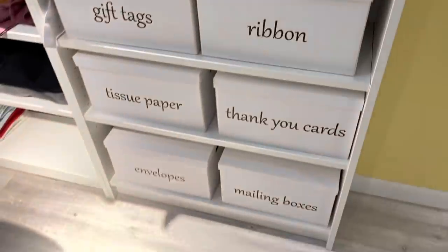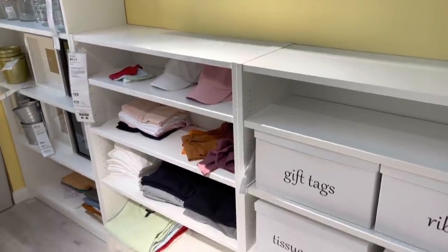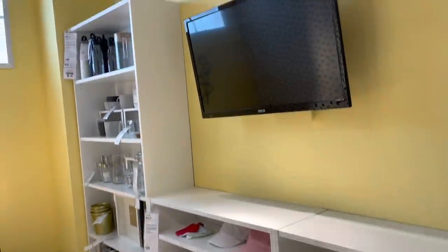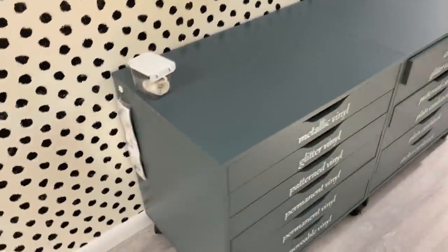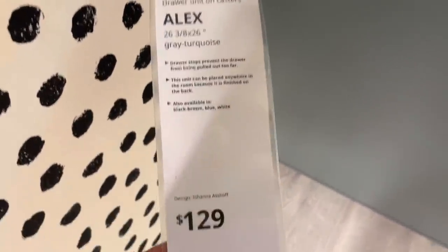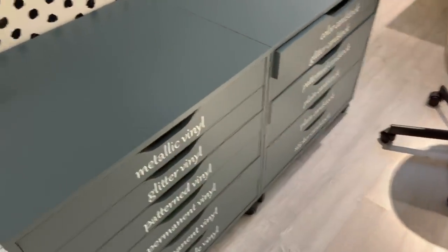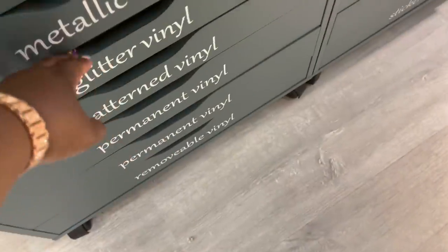Vision. And these Billy bookcases are only $29.99 — and then you do the boxes, nice and organized. I like that a lot. Look at these — these are called the Alex drawers. They are about 26 units, 3.8 on casters. But I love how they did this — metallic vinyl, glitter vinyl. I love how they did this.